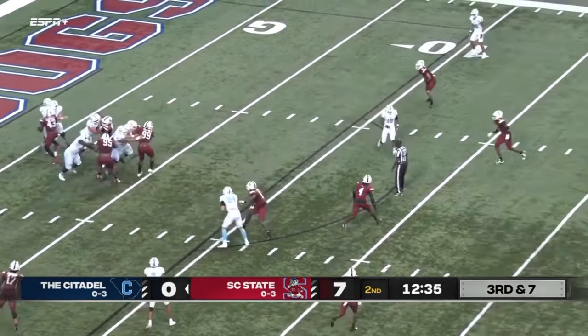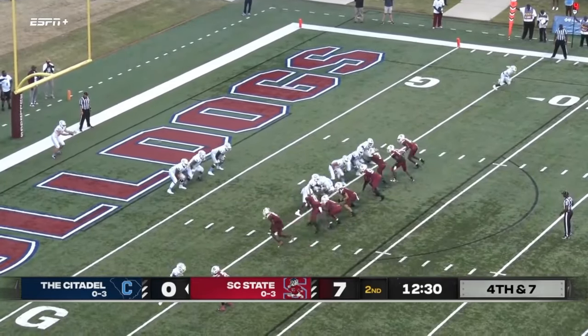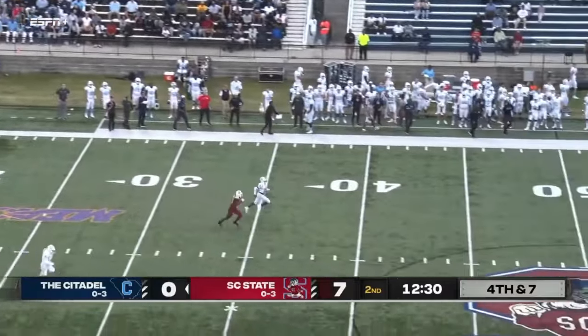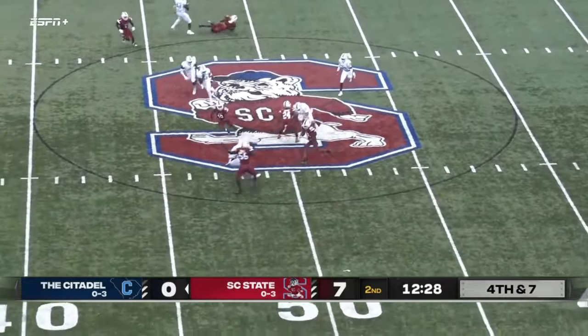Third down and six — here's a pass, and that was batted at the line of scrimmage, oh man. We have my very dear friend Chip Galloway watching us in Lugoff — Eric Jones, a SC State alum, and Chip Galloway a Citadel alum, down there in the Midlands.